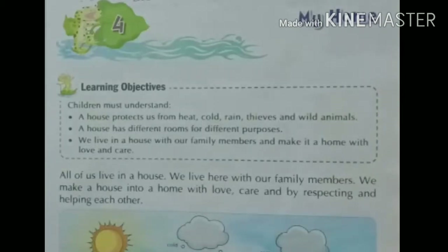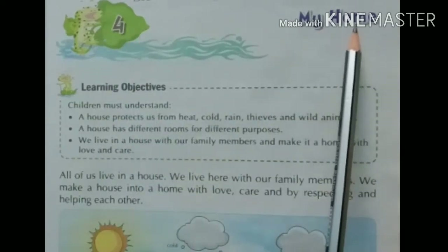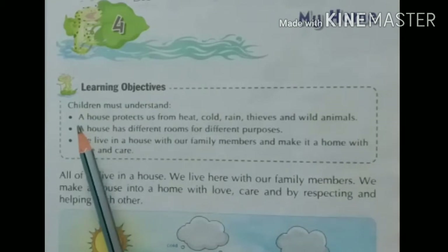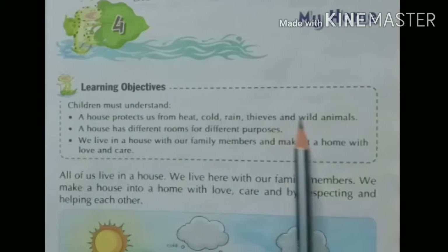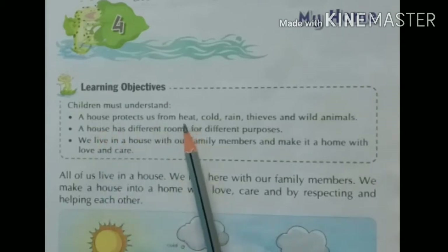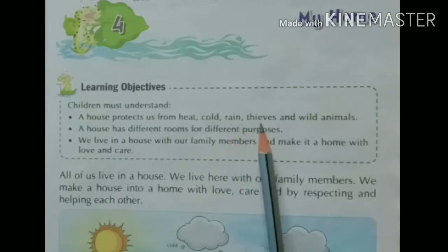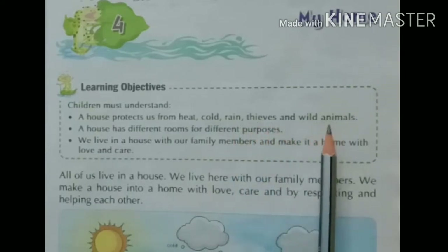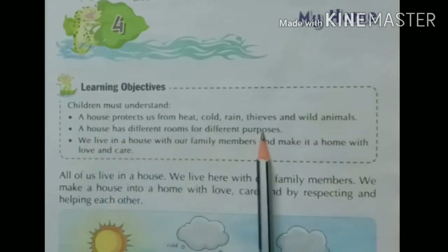Hello children, welcome back. Today we are going to study lesson number four: My Home, from our previous book. In this chapter, we will learn that a house protects us from heat, cold, rain, thieves, and wild animals. A house has different rooms for different purposes.